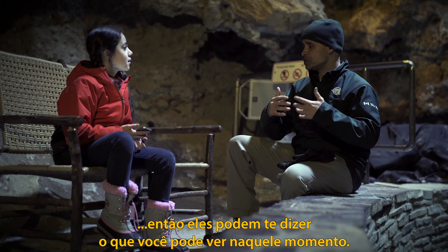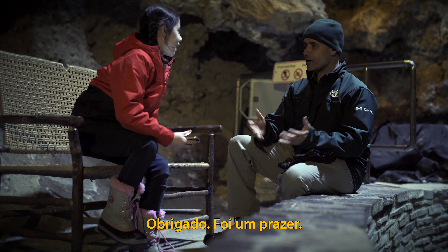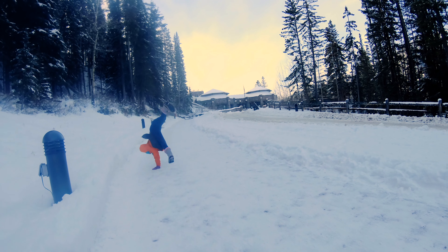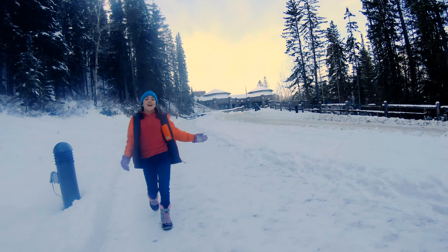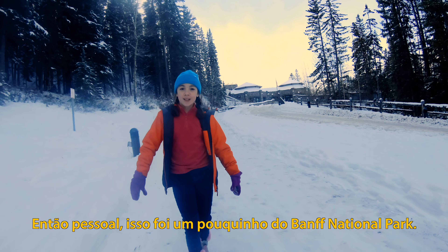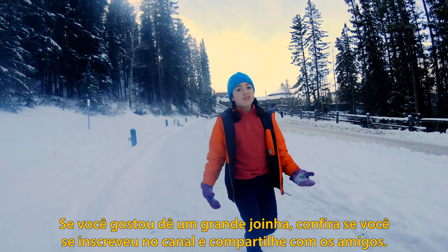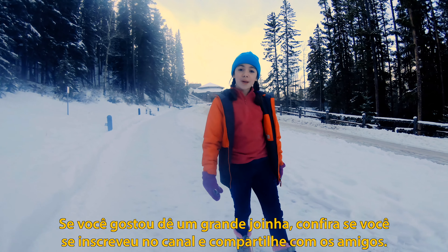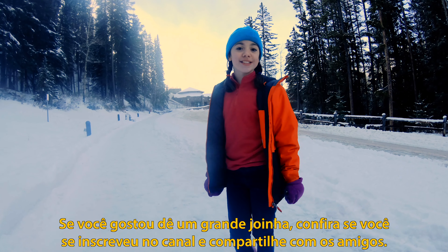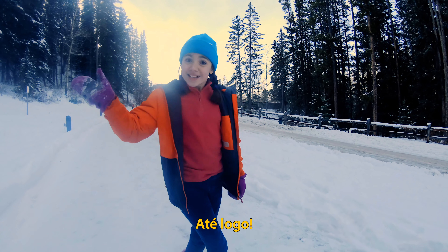Thank you so much for having me here — thank you, it was really fun, it was a pleasure! Hey guys, so that was a little bit about Banff National Park. I loved today, it was so fun — hope you guys liked it too. If you liked it, give it a big thumbs up. Make sure to subscribe to my channel and share it with your friends so everyone can learn a little bit about Banff. See ya!